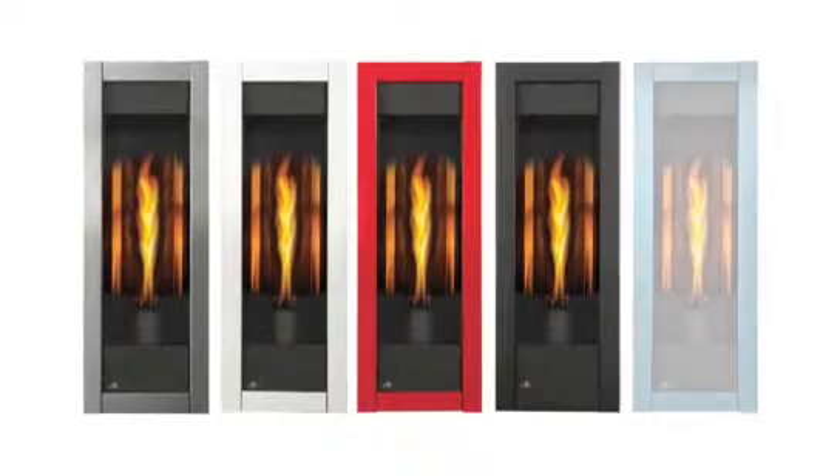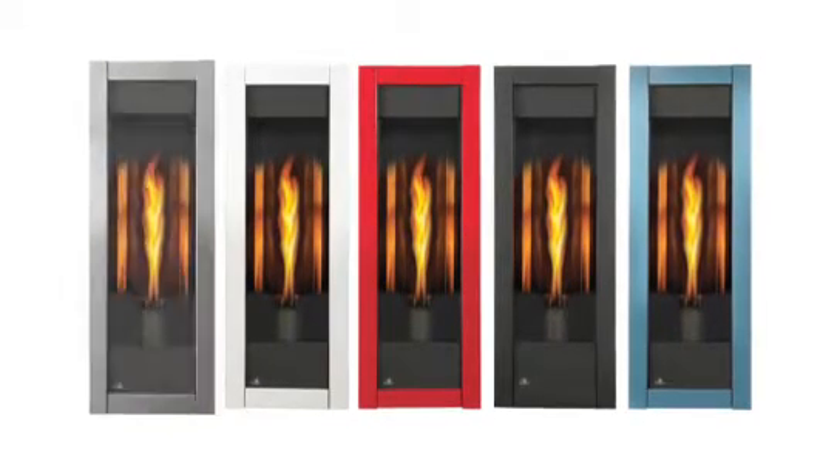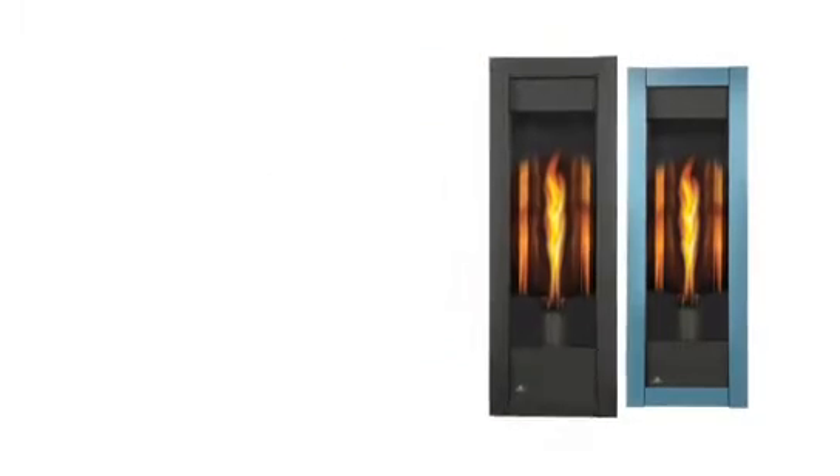Optional decorative frames are available in five designer colors, including a rich pewter, white, red, metallic black, and steel blue finish.